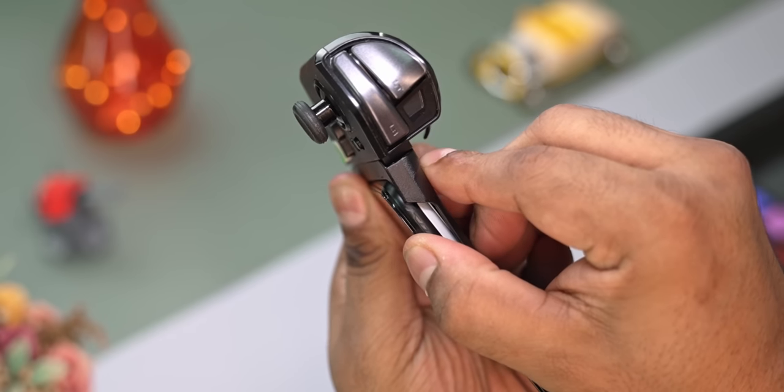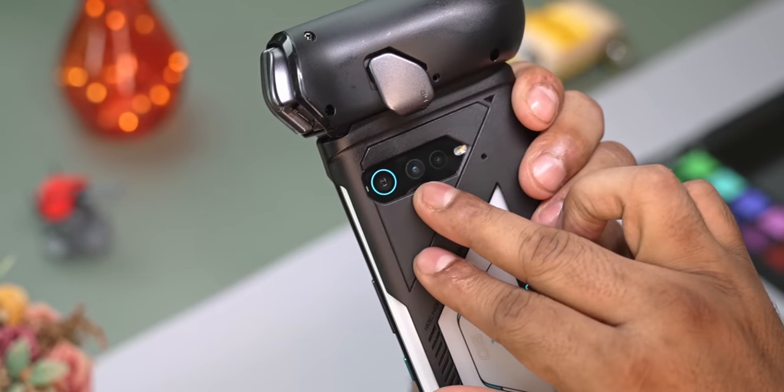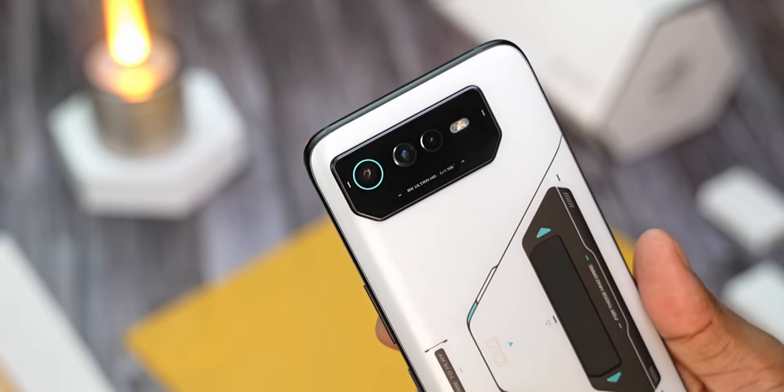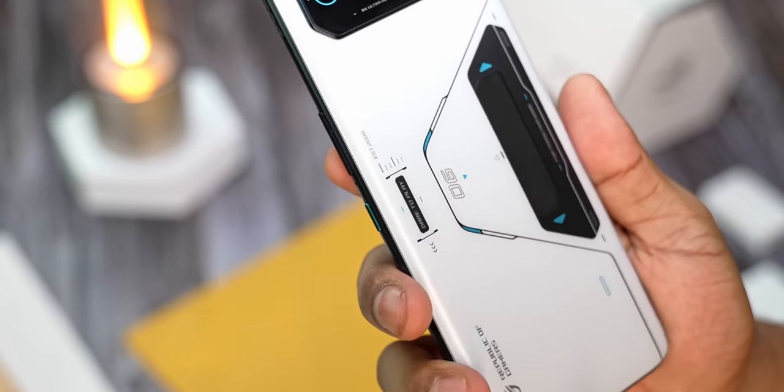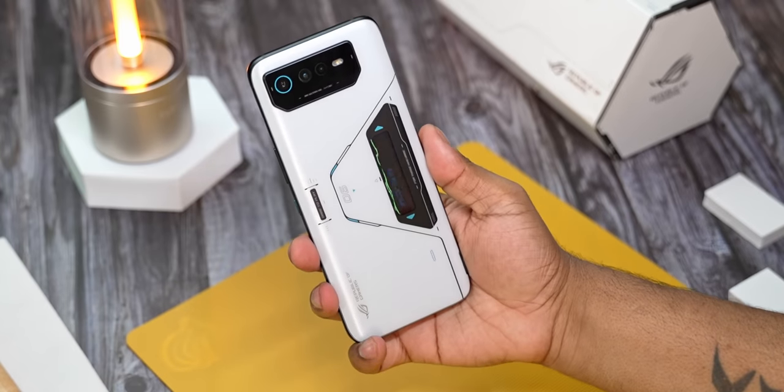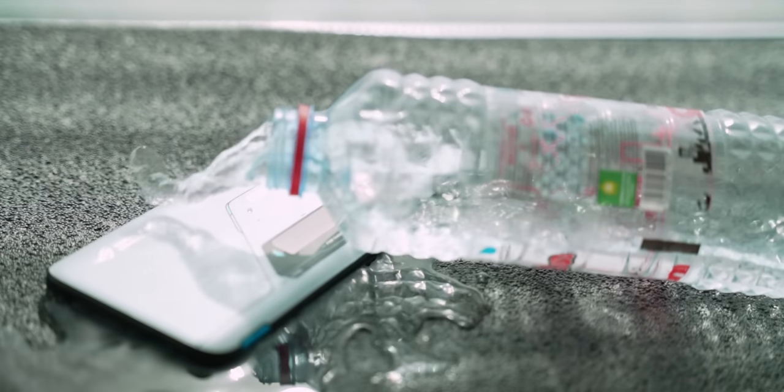I really hope Asus sells the back cover alone for the Kunai since the controller part hasn't really changed. Coming back, the phone feels very solid and familiar in hand. I do like these little blue accents on the back — especially around the primary sensor, the power key, and the SIM tray — it kinda makes it all come together quite nicely. Asus also has an IPX4 rating for this, which means some splashes shouldn't have any effect.